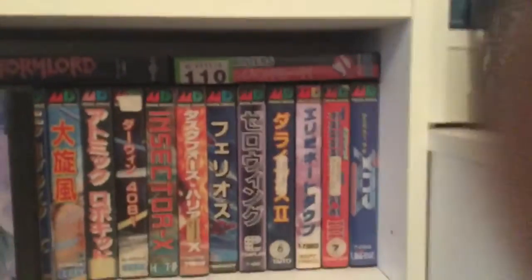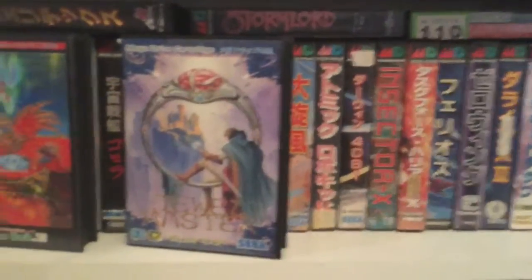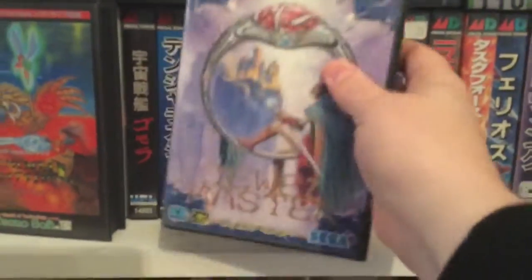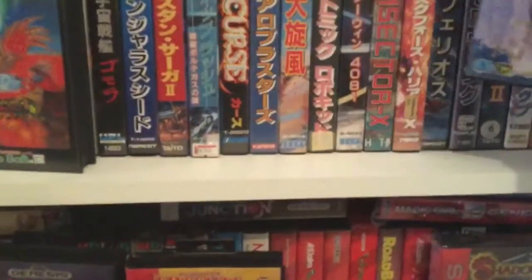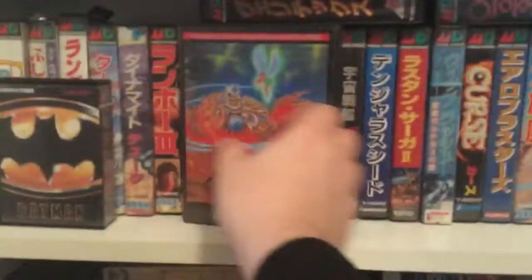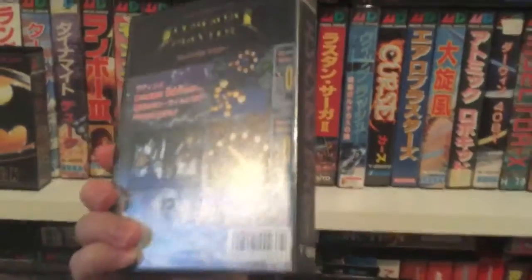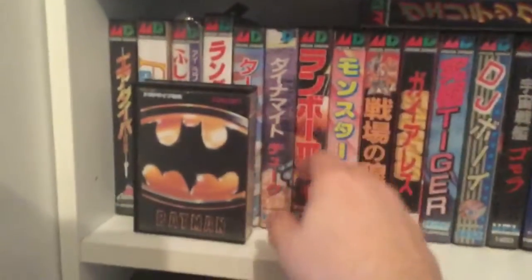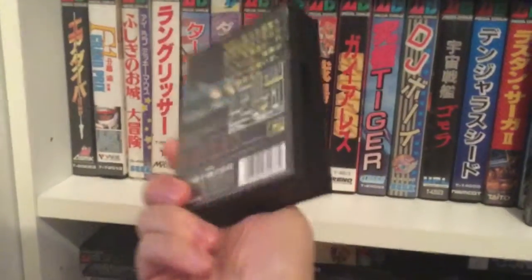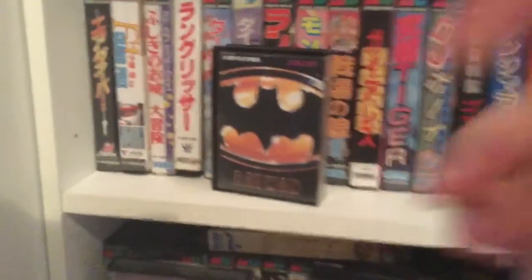Going along, there's Alien Soldier. And on to my Japanese Mega Drive games — I don't just collect PAL, I do really love the Japanese stuff. I love the box art, it's great. And here's my Elemental Master — awesome game, hard as nails, tough game. And here we have this little boxed Japanese release: Batman. I believe there are a few of those released; that's the only one I've got at the moment.